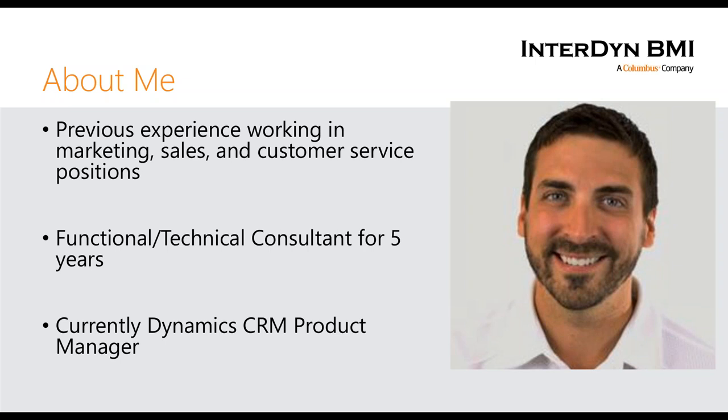Anytime we're doing pre-sales work or you need a solution architect, I'll come in, make sure our product's a good fit, and figure out exactly how that's going to work. Then we move it to our fantastic implementation team. That's a little bit about me and how we work as a team. Let's get into our topic for today.